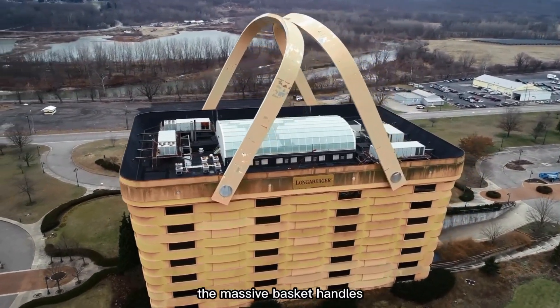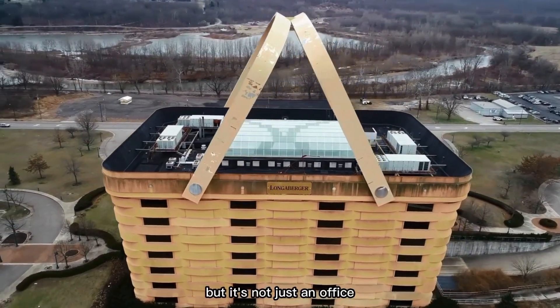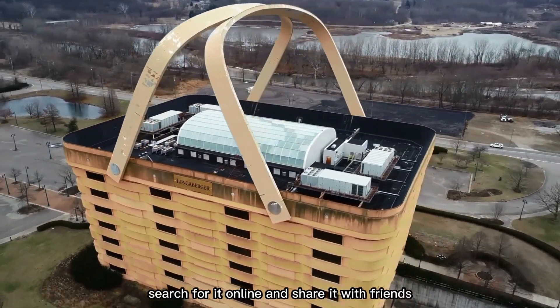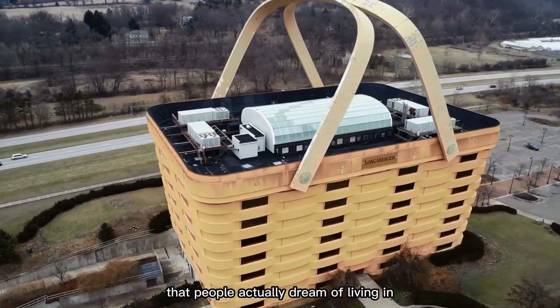The massive basket handles are heated to stop ice from forming in the winter. But it's not just an office — it's a brilliant piece of marketing. People snap photos, search for it online, and share it with friends. It's the world's first wicker basket that people actually dream of living in.